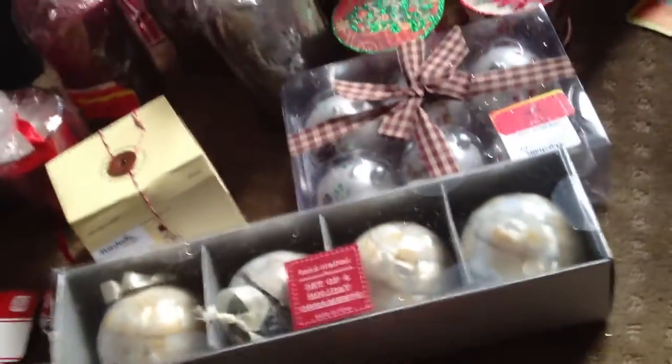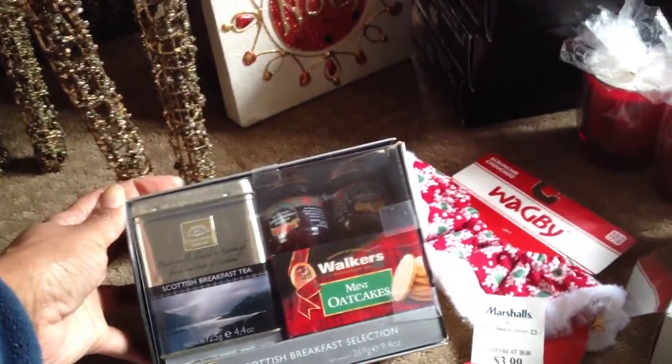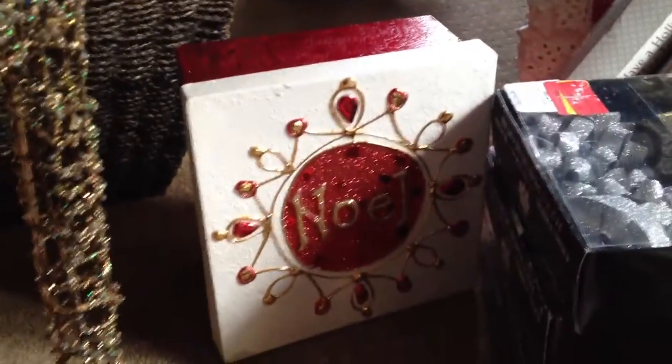Here are some Christmas ornaments — I think I showed you these already. Here's the burlap garland — I have two of those. Here are some tins with little candies that have never been opened, still sealed in plastic — one's a snowman, one's a Santa. This little tin is a Scottish breakfast selection with breakfast tea, mini oat cakes, something else, and a few jellies. Here are three boxes of bows and ribbon — two with gold and silver, one with white and red. These are table runners — I have two of those.